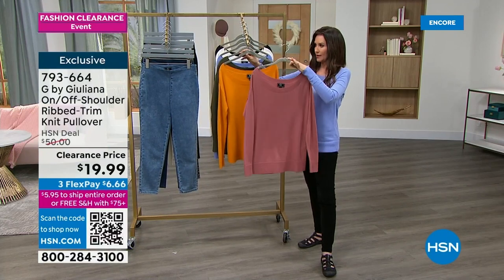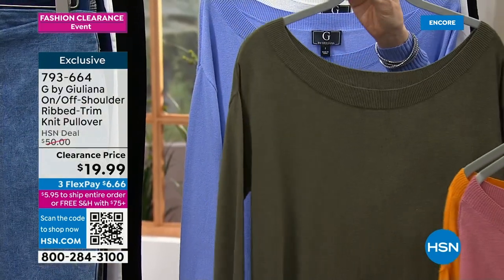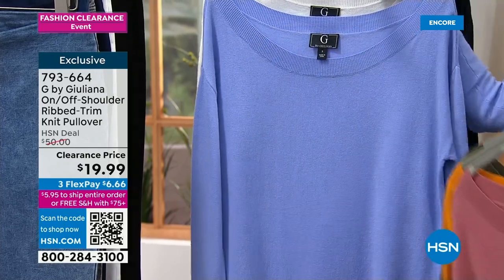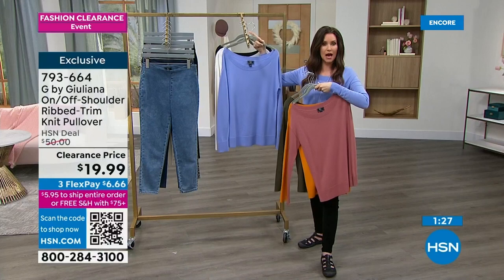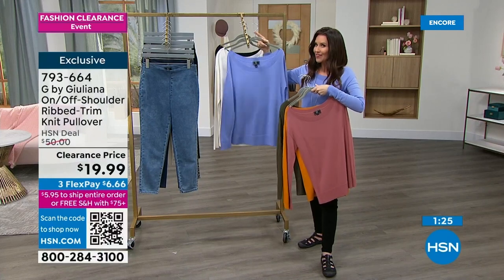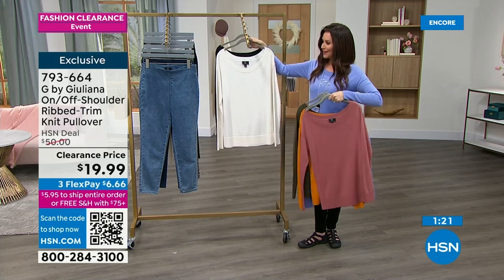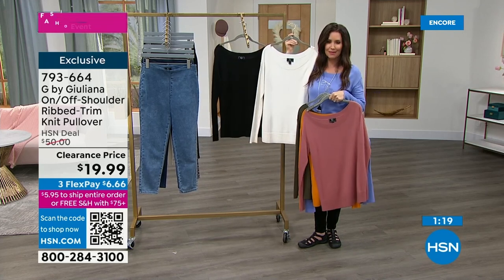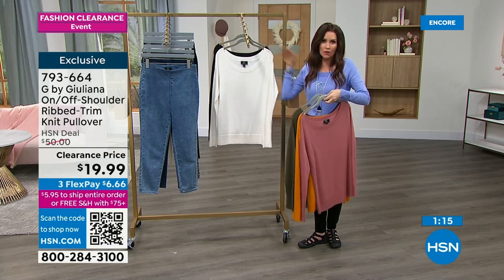Many of you are picking up more than one. There's a dusty rose, a sunflower. The periwinkle — the one I'm wearing — will be the first to go. There's that really pretty cream and then the black. These don't fade or pill — you can put these right in the wash. Very easy care at home; your dry cleaning bill would be more than the price of this.